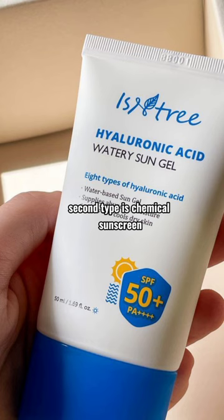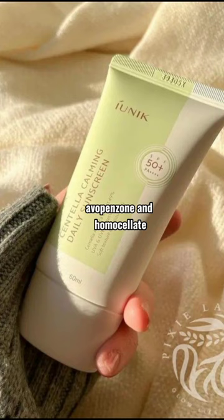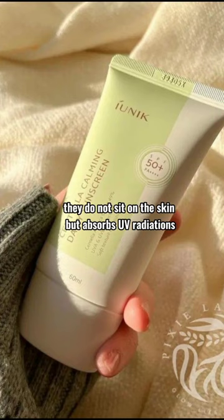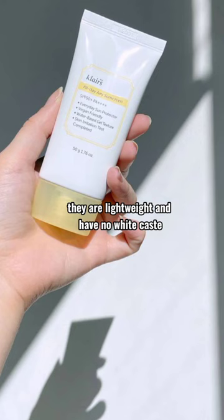The second type is chemical sunscreen. Chemical sunscreen contains compounds like oxybenzone, avobenzone, and homosalate. They do not sit on the skin but absorb UV radiations. They are lightweight and have no white cast, making them suitable for normal, combination, and oily skin.